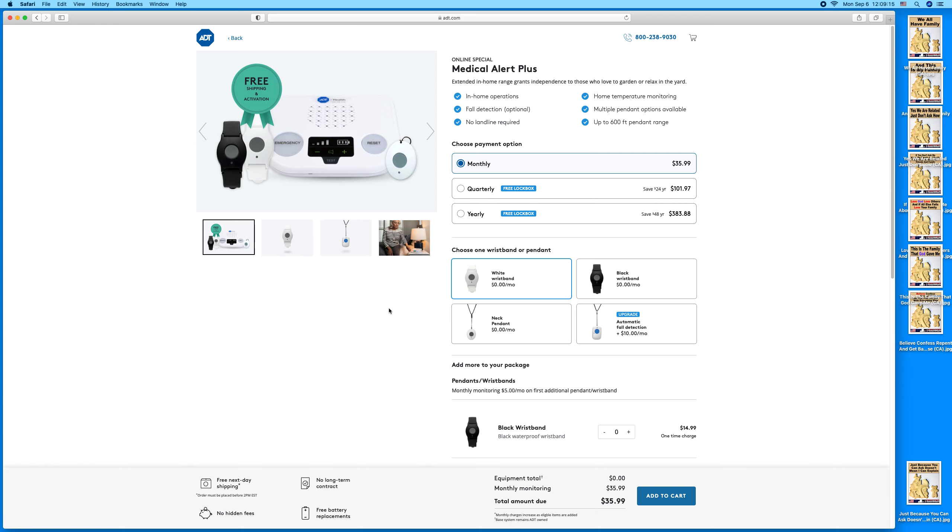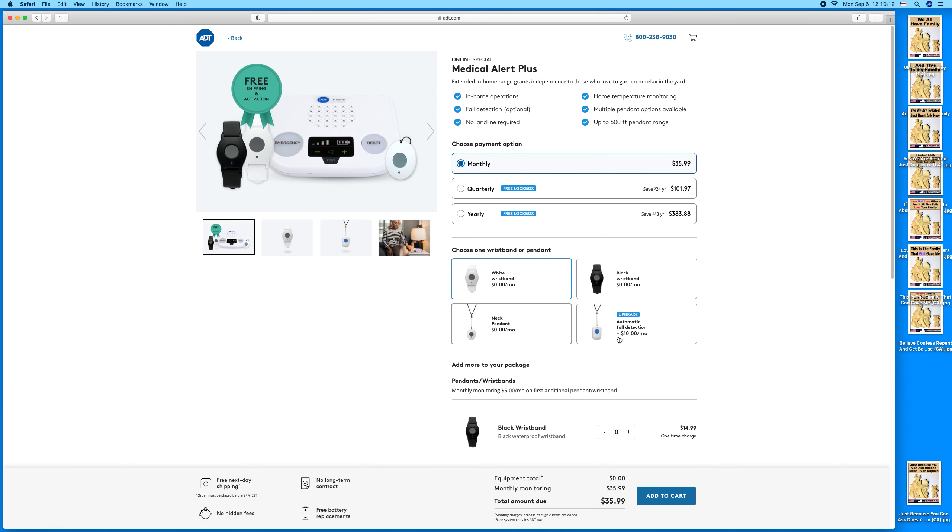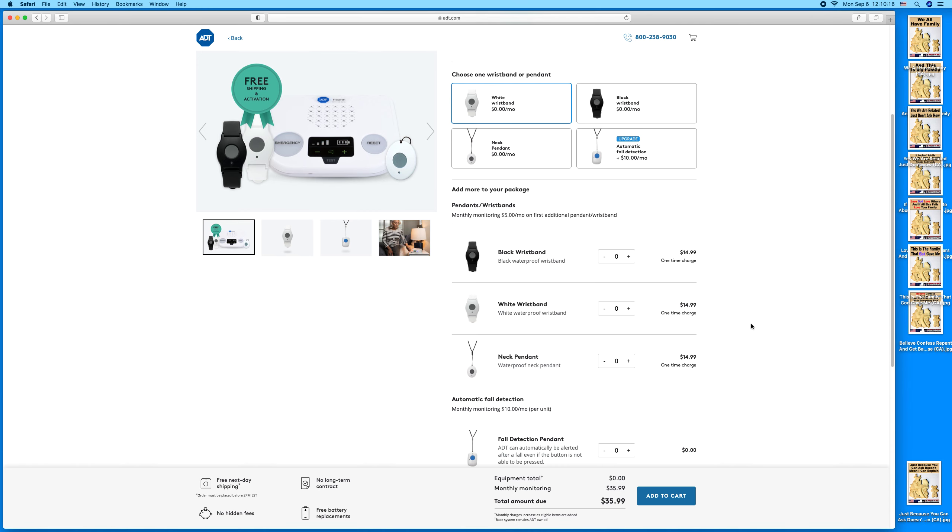ADT has automatic fall detection for $10 a month extra, a black wristband one-time charge, and you get a choice of a black pendant or black wristband or white wristband or neck pendant. The monthly fee is $35, and yearly is $383. I don't see where this one has GPS — I think this was just for home use. It says 'in-home operations' so I don't think this one has GPS.